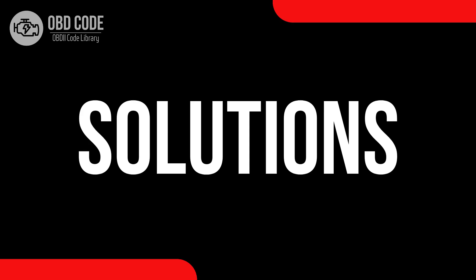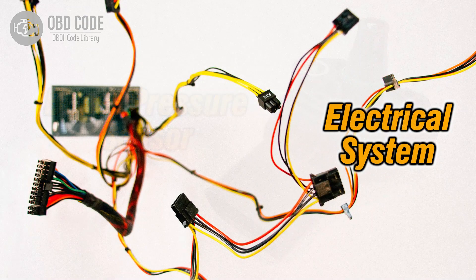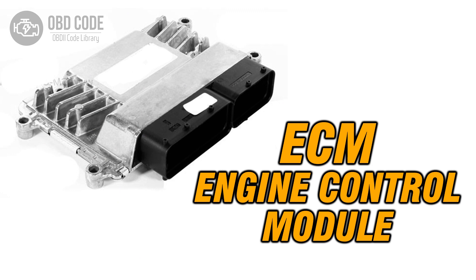Code solutions P0240: 1. Check the turbocharger boost sensor B for any damage and replace if necessary. 2. Examine the wiring in the boost sensor B circuit for any issues, and repair or replace as needed. 3. Perform a comprehensive diagnosis of the engine control module (ECM), and repair or replace it if it's found to be causing the issue.